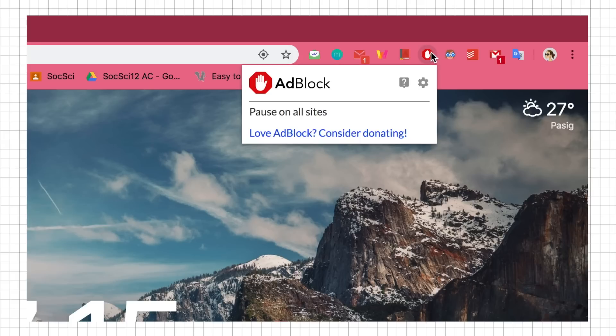Next we have AdBlock — self-explanatory, it blocks ads. You know when you're reading articles on news sites and there are a ton of ads? This extension gets rid of all of them. I find that the flow of my reading is way smoother without ads floating around, and if you can eliminate small distractions for free, why not?